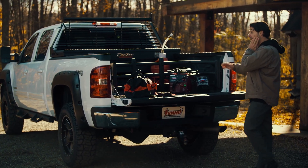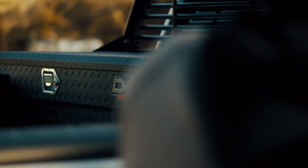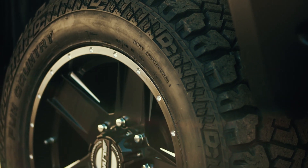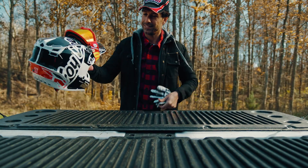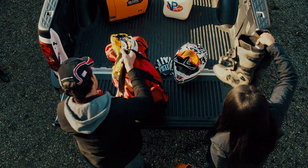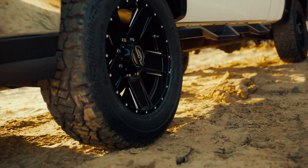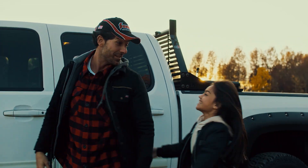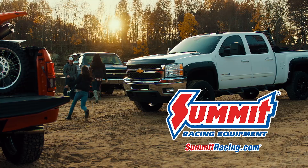You work hard, so does your truck. Summit Racing has the parts, tools, and accessories like toolboxes, headache racks, fender flares, wheels, tires, and more to get the job done right. But we know what they say about all work and no play — that's why you'll also find what you need to take your truck from workhorse to weekend warrior. Plus, you'll get unbeatable customer service, tech advice, and same-day shipping. Order now at SummitRacing.com. Everything you need for anything you drive.